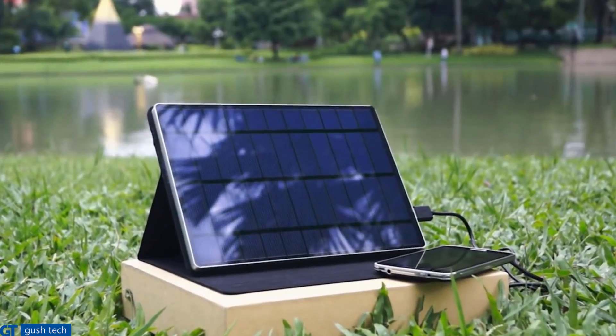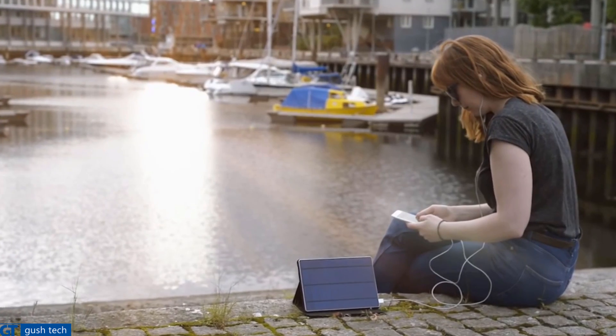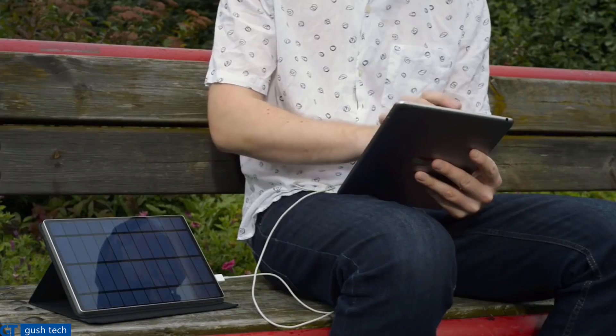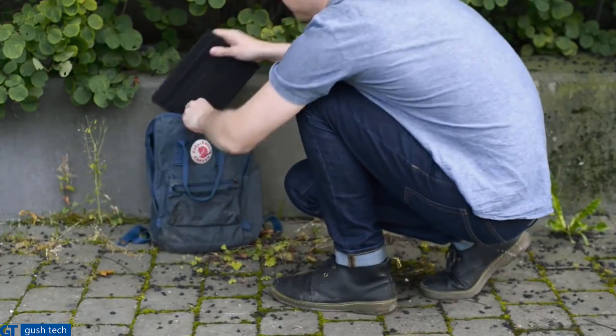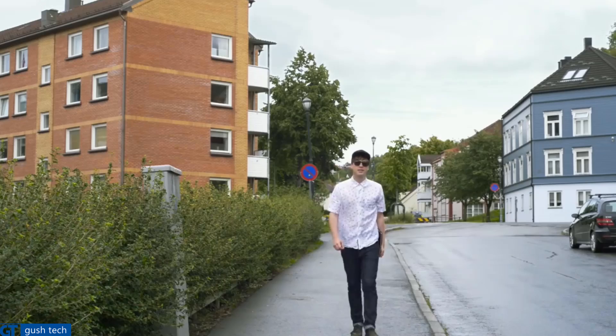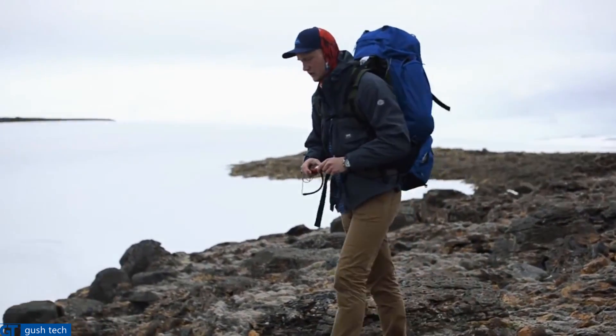Thinner, lighter, stronger, and more portable. The Solar Tab C covers all your charging needs in one complete package. Always stay powered up when you're on the go with the Solar Tab C. So slim, it slips easily into your bag. So light, you can carry it with you everywhere, in your everyday life. And fully waterproof, so you can take it along on your wildest adventures too, even if it starts pouring down.